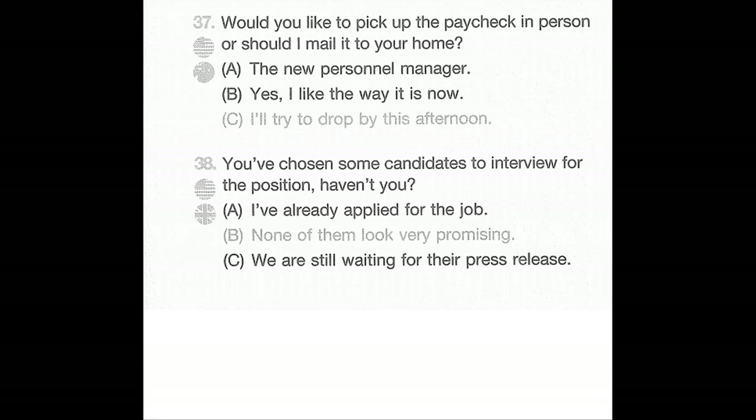Number 38: You've chosen some candidates to interview for the position, haven't you? A: I've already applied for the job. B: None of them look very promising. C: We are still waiting for their press release.